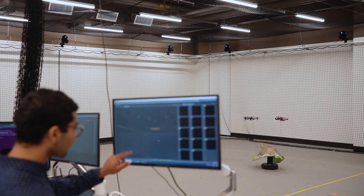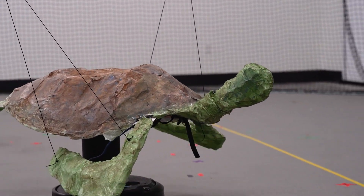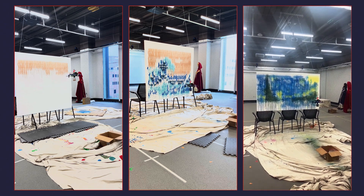By far the coolest thing we've done recently is getting art students who had no technical experience, definitely no robotics experience, coming up with art projects that use these robots. It really was a joy to work in these cross-disciplinary groups.